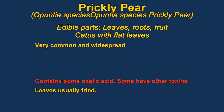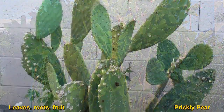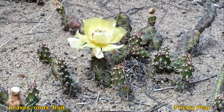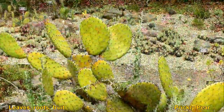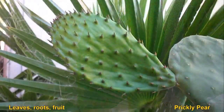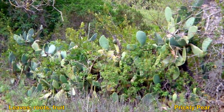Prickly pears were introduced to the speaker as food during Navy survival training in Pensacola — it was the only food available after two days and tasted pretty good. Usually the leaves are eaten, and you can also eat the fruit. The leaves are very high in vitamin A and are commonly sold in Mexican supermarkets, generally cut into small pieces and fried. Some species are somewhat toxic, so be careful.